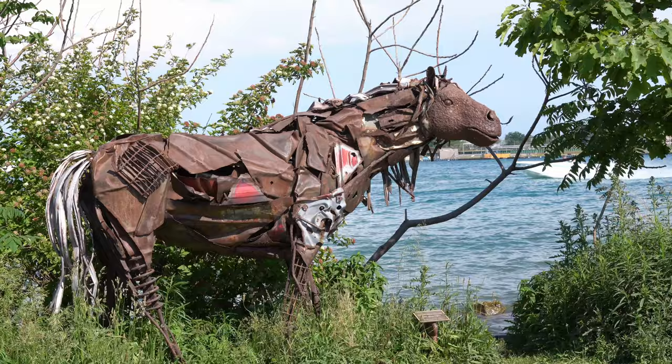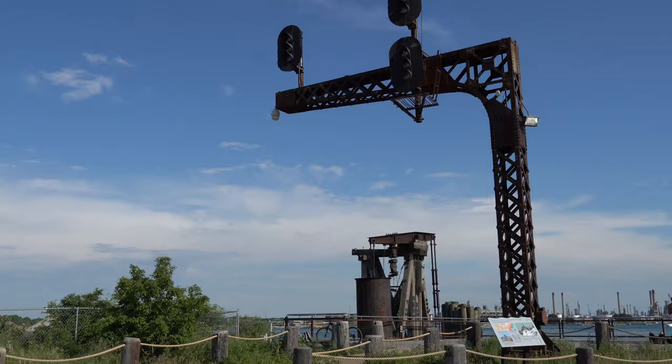The Blue Water Riverwalk is an almost one-mile-long hike on the shoreline of the St. Clair River. You'll see some cool public artwork on the trail. It's worth checking out — very cool.